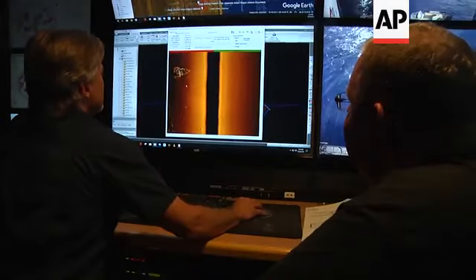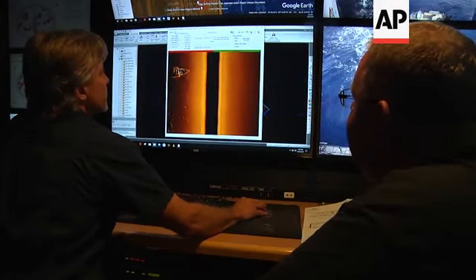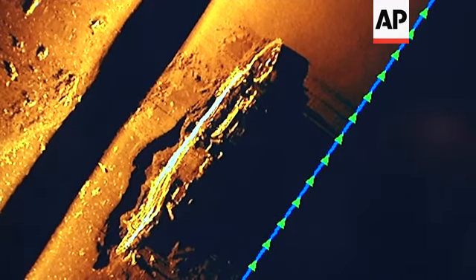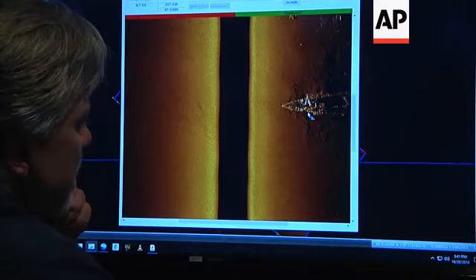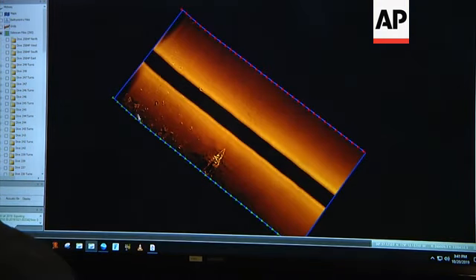Yeah, it's something — it's really strange looking. I don't know what is going on with that. That's what it looks like, but can you pull up the other end? Not really.